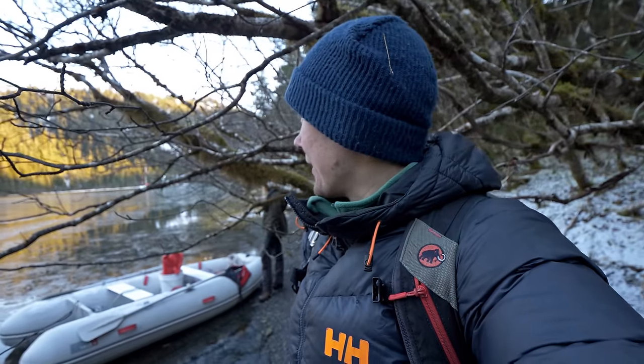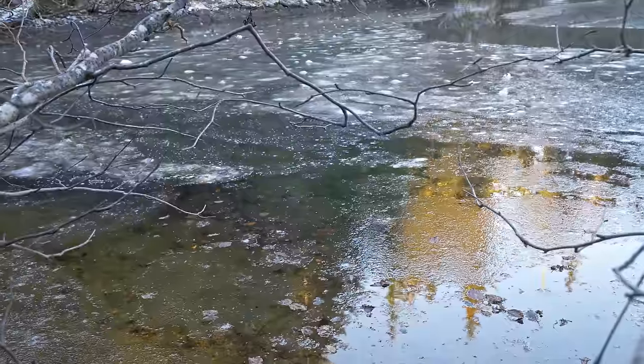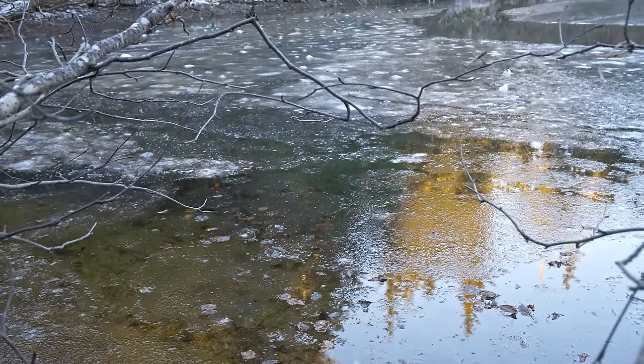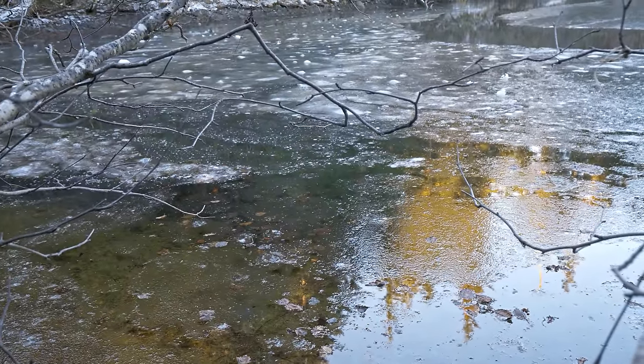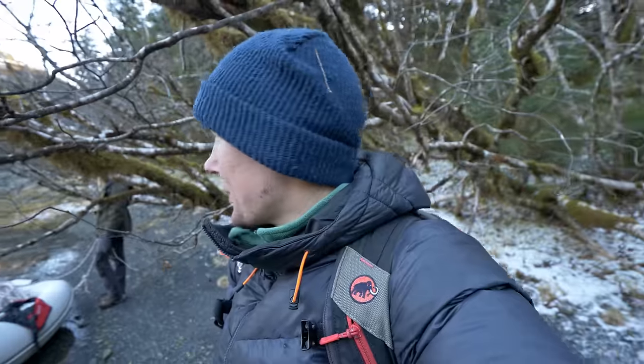There's an area here that's about the size of like two soccer fields where it froze overnight, and part of it is so thick that we couldn't push through with the dinghy. So we're gonna have to see what happens because it's gonna be cold the next couple of nights as well. We want to make sure that if we come in here we don't get frozen shut — we need to be able to make it out as well.